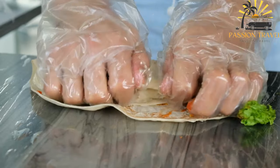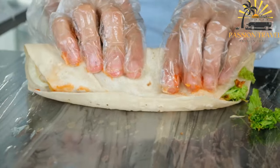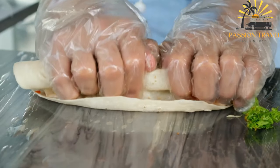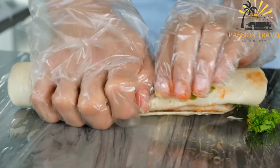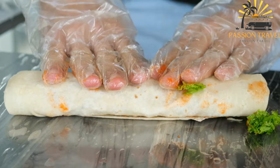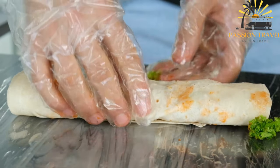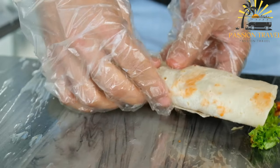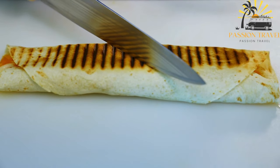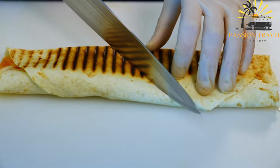Shawarma is a versatile dish that can be enjoyed in various ways. It can be served as a sandwich or wrap with the meat and vegetables wrapped in a tortilla or lavash bread. It can also be served as a plate with the meat and vegetables arranged on a bed of rice or in a salad. Shawarma is a popular street food in many Middle Eastern countries and has also gained popularity in other parts of the world, including Europe, North America and Asia.